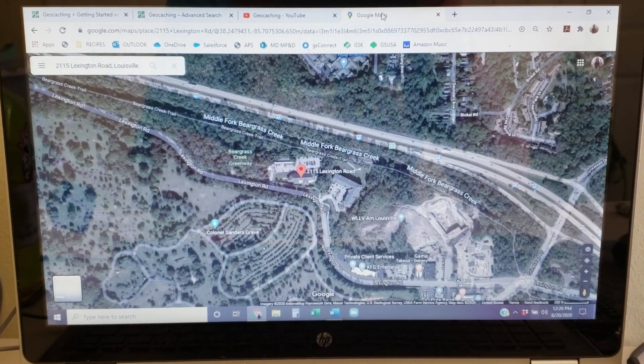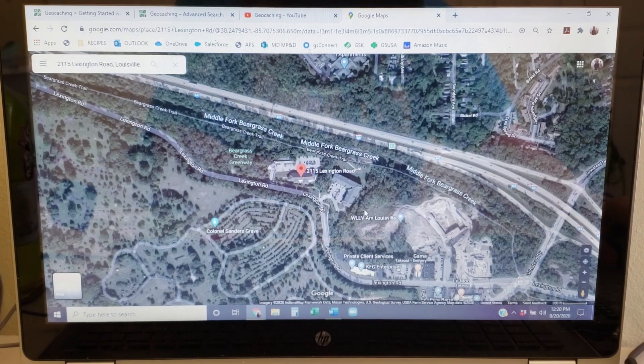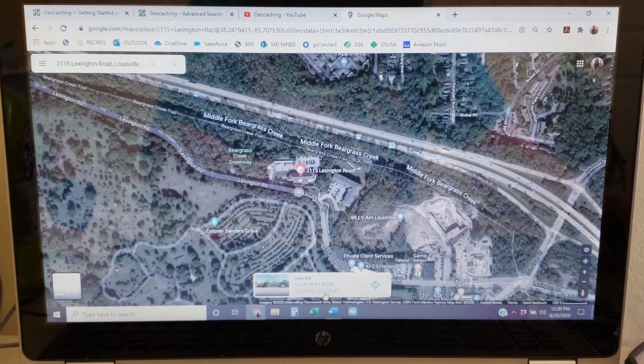Now that we're situated in front of the computer again, I've pulled up the Girl Scout headquarters in Louisville on Lexington Road. What you do is find your house, your school, your nearest grocery store, or a friend's house. When you've found what you're looking for, right-click on the little red dot and then select 'What's here?' This pops up at the bottom — these are the actual coordinates of the Girl Scout office in Louisville. So you can use your GPS tracker, or a computer or smartphone, to find three different locations and get their coordinates.